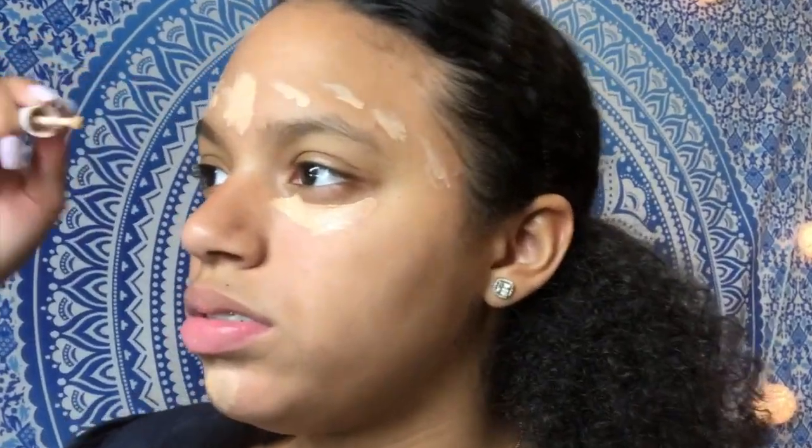Then I blend — well, I use this beauty blender. It's already damp so it's nice and squishy. I wanted to update you guys on my life since I really haven't been filming that much.